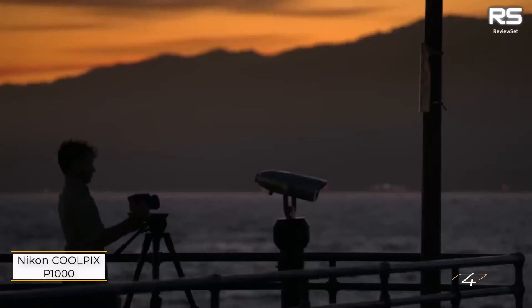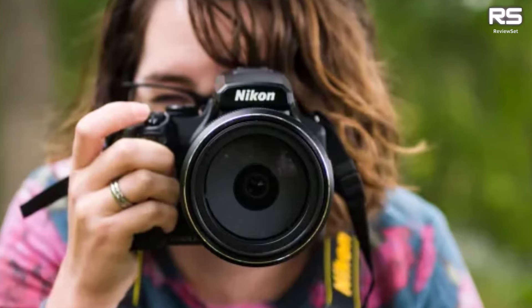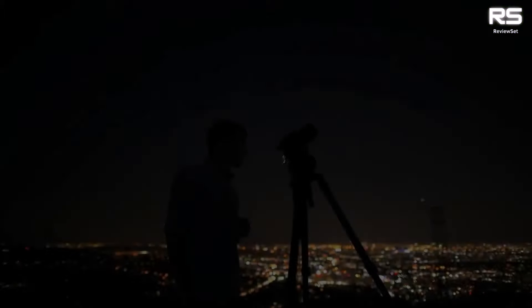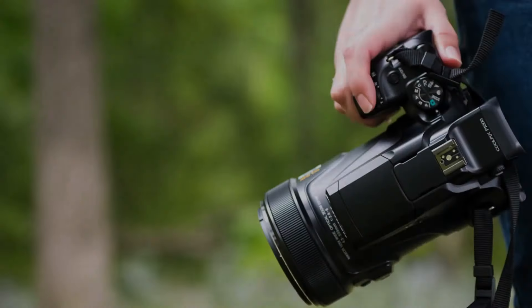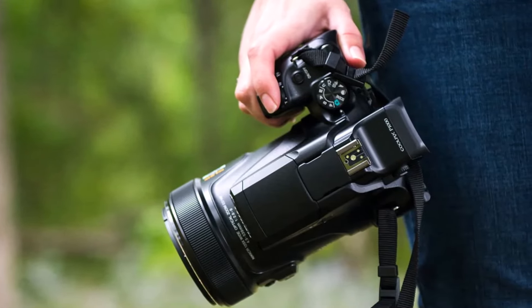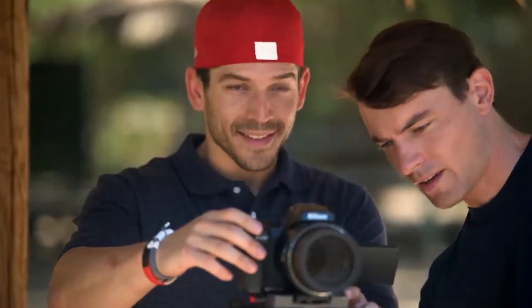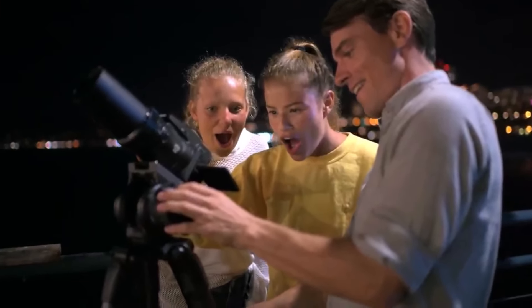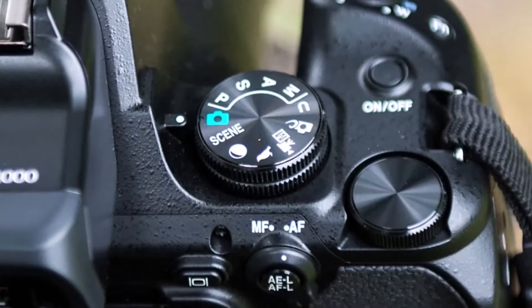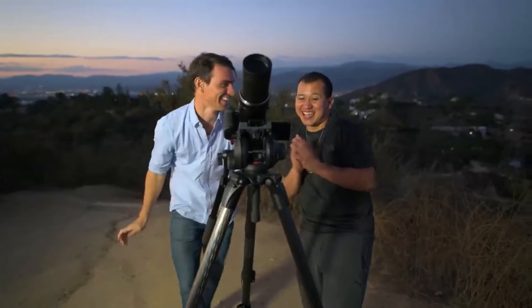Number 4: Nikon Coolpix P1000. If an unparalleled zoom range is your priority, the Nikon Coolpix P1000 reigns supreme among bridge cameras. Boasting an astounding 125x zoom, this camera achieves a maximum equivalent focal length of 3,000mm, setting a benchmark that eclipses all others in its class. Its capabilities extend to capturing intricate details on the moon's surface, making it versatile for landscapes or everyday photos at varying focal lengths. The caveat to its remarkable zoom is the bulk and weight, making it less portable and travel-friendly. Despite electronic stabilization, a tripod is advisable for shooting at the extreme end of its zoom range to mitigate camera shake. The smaller sensor size does affect image quality, but the sheer magnification potential compensates for this limitation.